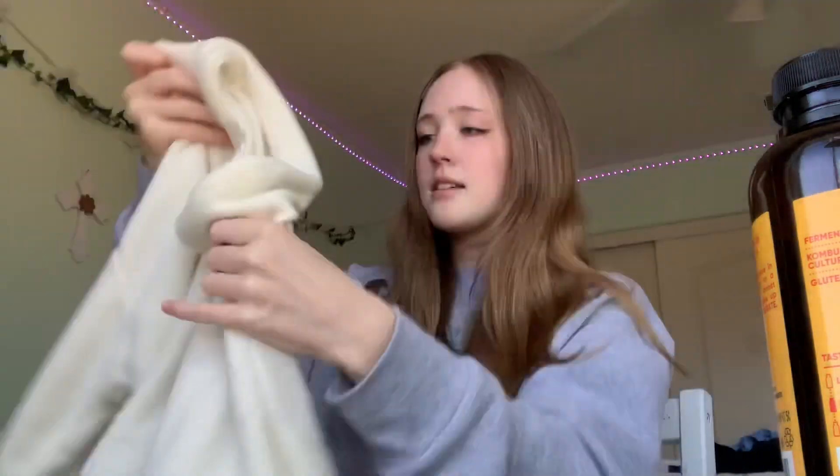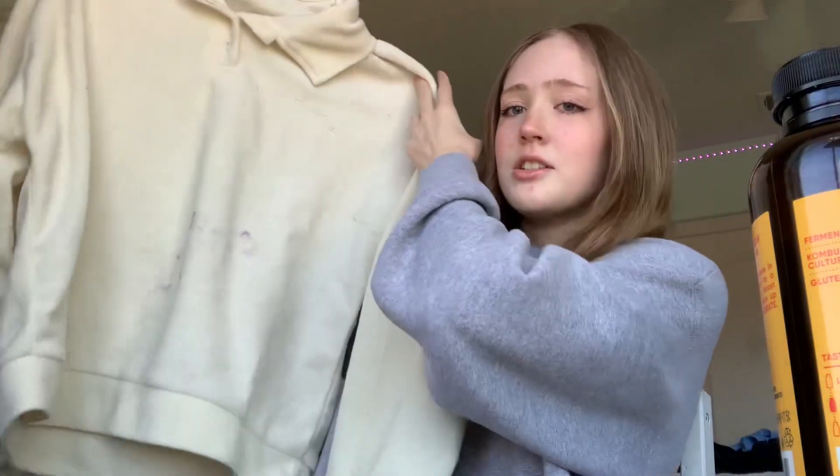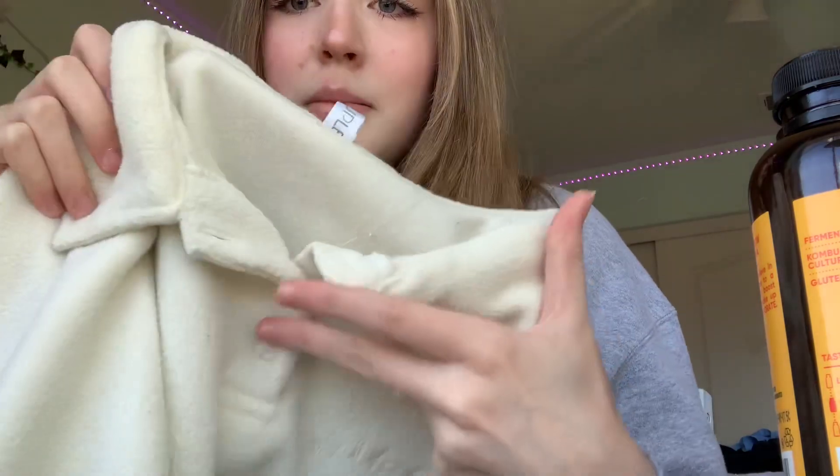Then I got this sweater — on the back it says something I don't know how to pronounce. It's just a normal average fleece, really soft, and it's pretty lightweight so it's not too hot. On the front it says 'Imitations' — I literally didn't know that until now. It's got buttons and a little collar.